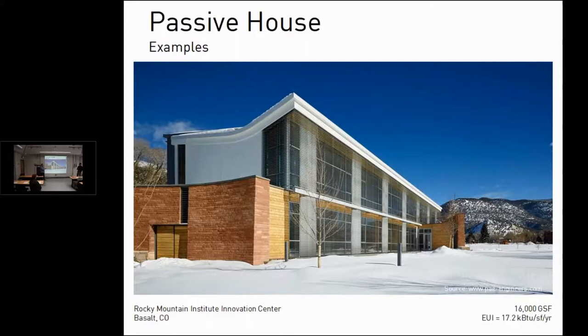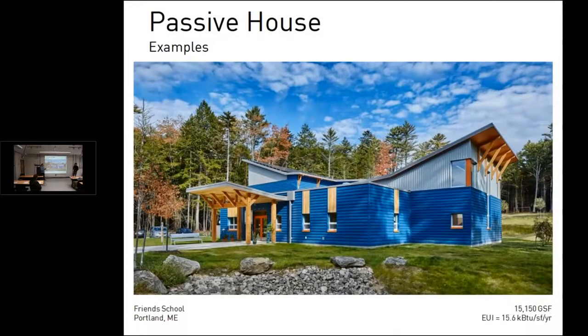The RMI Innovation Center achieves that EUI without a complex mechanical system — it has a heat recovery ventilator and operable windows for natural ventilation. This shows that with an enclosure-first and conservation-first approach, even without a sophisticated mechanical system, you can get really low EUIs.